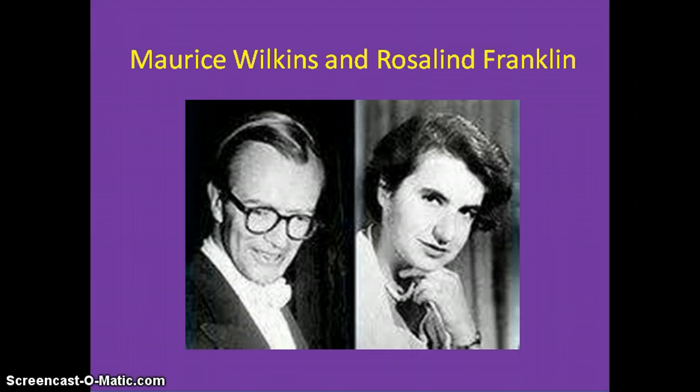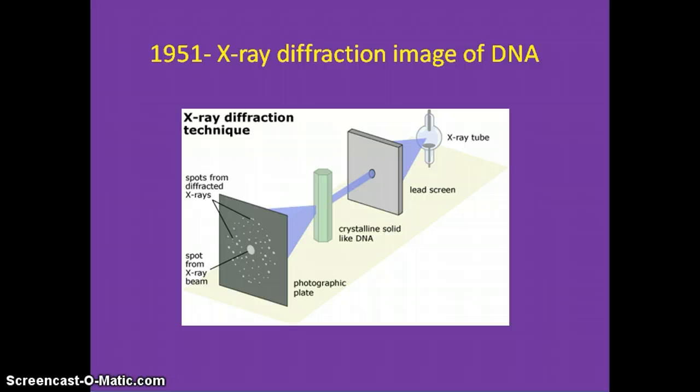X-ray diffraction provides the shape and structure of a molecule to calculate the basic dimensions of the DNA molecule. Basically, X-ray crystallography is taking pictures of crystallized material by shining light through DNA to see the structure. Franklin spent a lot of time observing X-rays, so some think that she died at age 38 from the radiation from the X-rays, although she had ovarian cancer too.